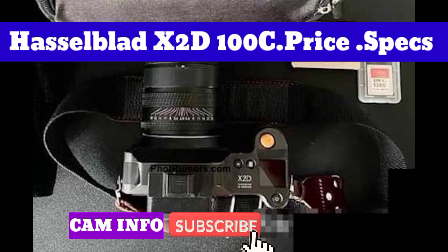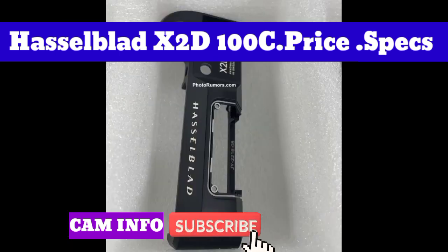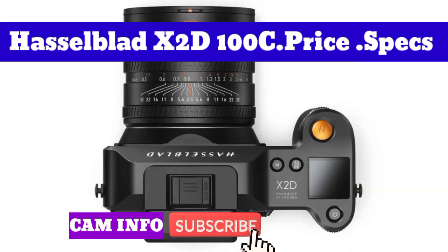The X2D features a standard minimum sensitivity of ISO 64 and is capable of capturing over 281 trillion colors with 16-bit color depth. In addition, it has 15 stops of dynamic range, which should ensure subtle gradations.